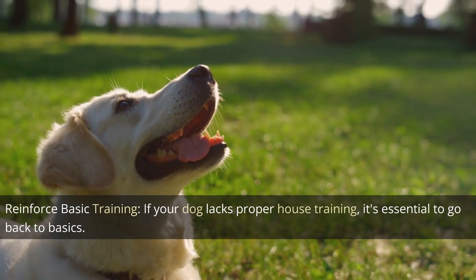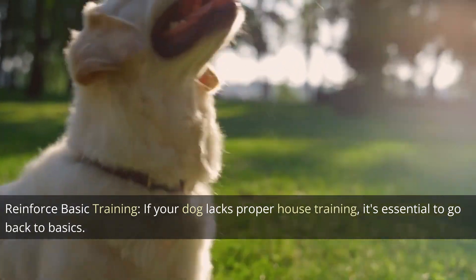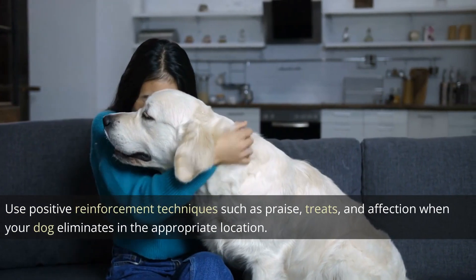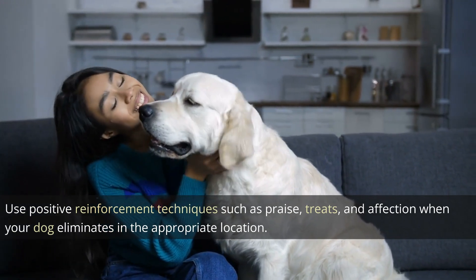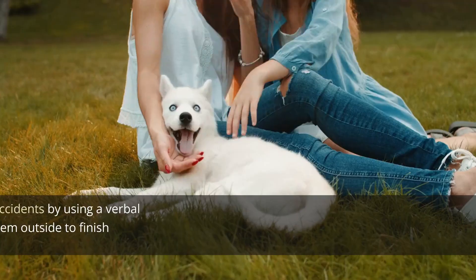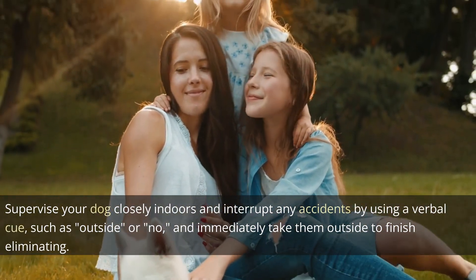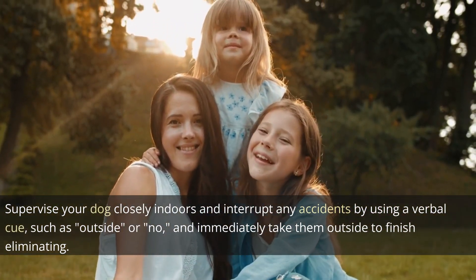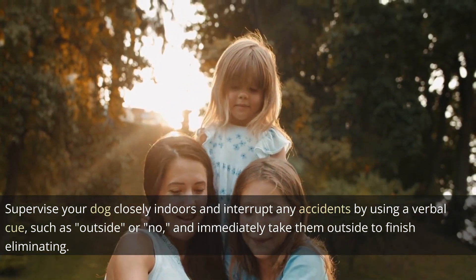Reinforce basic training. If your dog lacks proper house training, it's essential to go back to basics. Use positive reinforcement techniques such as praise, treats, and affection when your dog eliminates in the appropriate location. Supervise your dog closely indoors and interrupt any accidents by using a verbal cue, such as "outside" or "no," and immediately take them outside to finish eliminating.